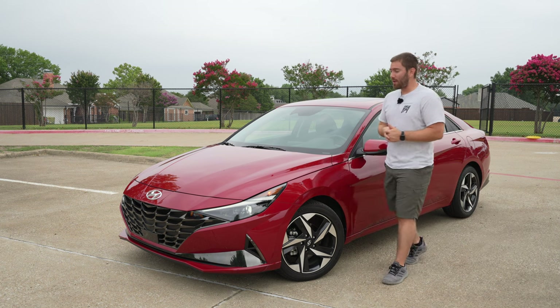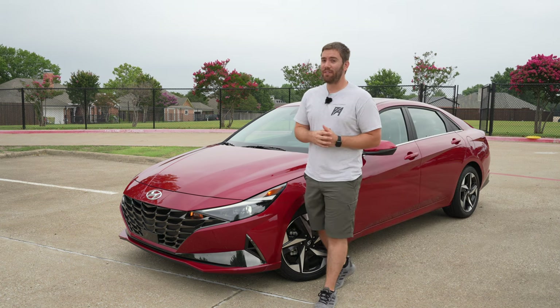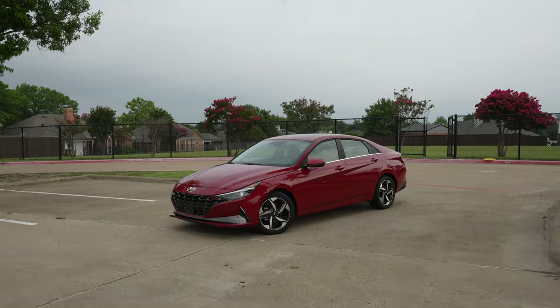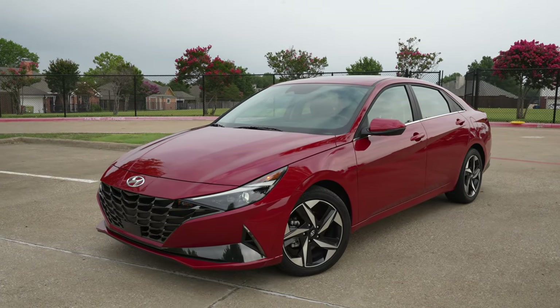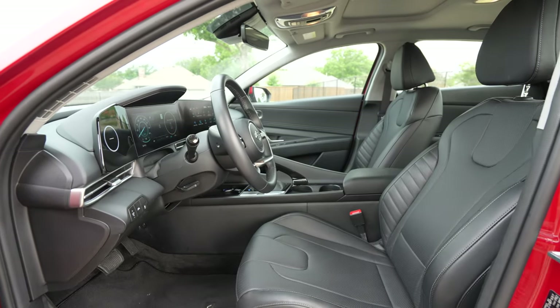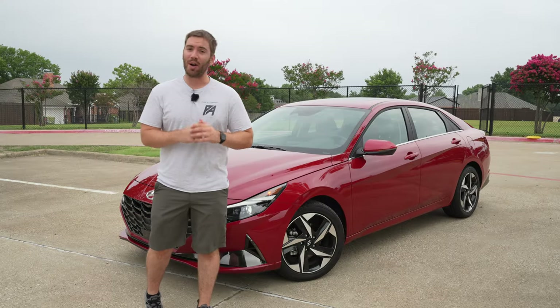Today we have a compact sedan that provides a good value, great efficiency, and more space than you would expect. This is the Hyundai Elantra Limited, and not much has changed here, but there are some tweaks on the inside. Today we're going to take a look at the exterior details, the interior details, and get it out on the road for a test drive. You can see if this Elantra is a good compact car for you.